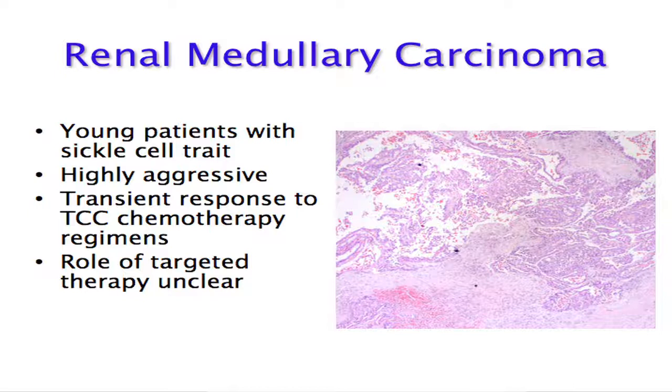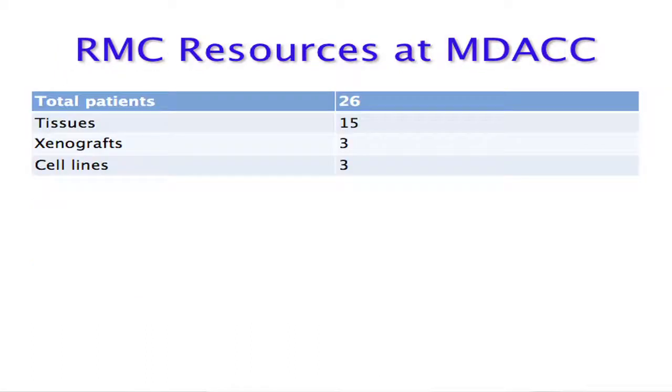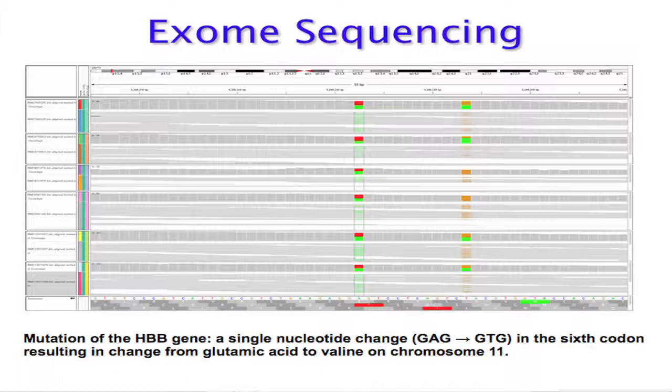Now, briefly, some budding work on renal medullary carcinoma. This is a devastating tumor that afflicts young adults with sickle cell trait — the majority in the US being African American. There are only transient responses to TCC regimens, and in my experience targeted therapies do not work well in this disease. Over the last 12 years I have treated many of these patients along with my colleagues — 26 patients at MD Anderson. We collected 15 tissues from nephrectomy specimens and established three xenografts and three cell lines.